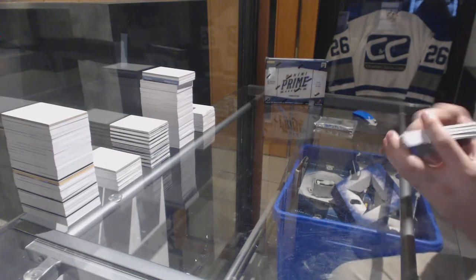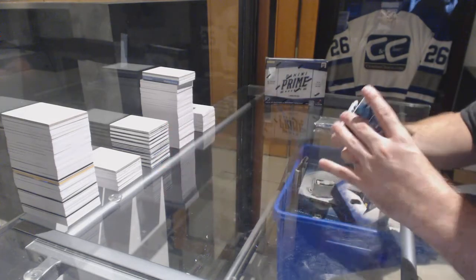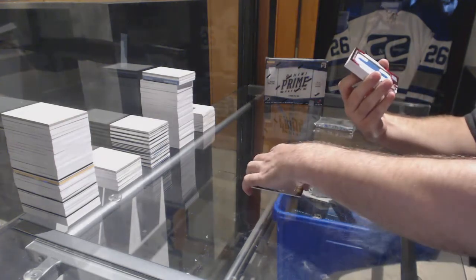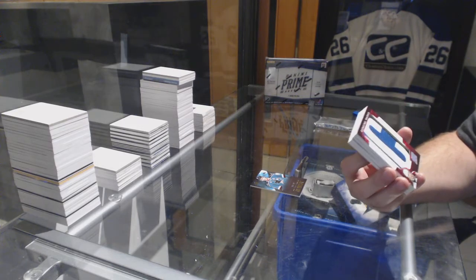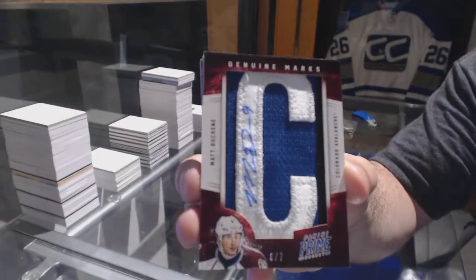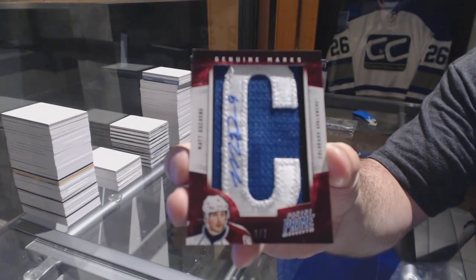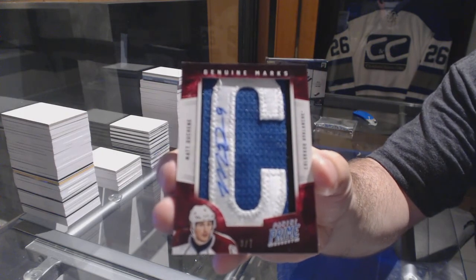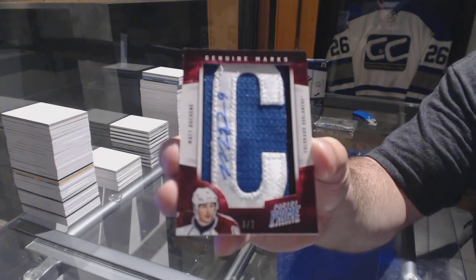We've got for the Sharks, to 249, Joe Pavelski. For the Avalanche, we've got a Genuine Marks out of seven — Matt Duchesne. One Genuine Marks out of seven, Matt Duchesne. That's pretty sweet.